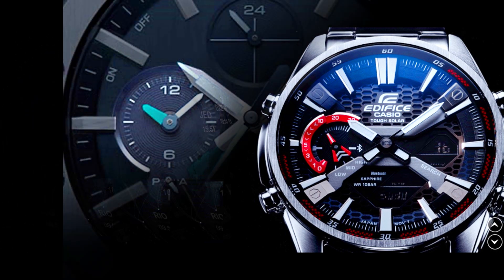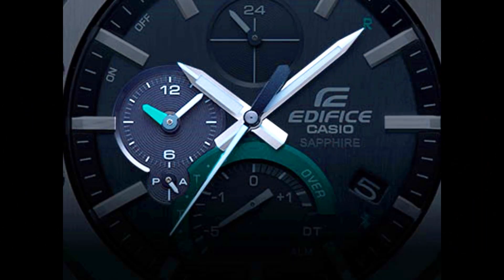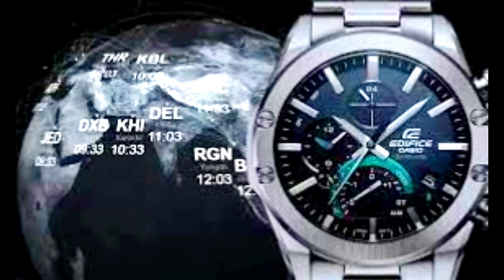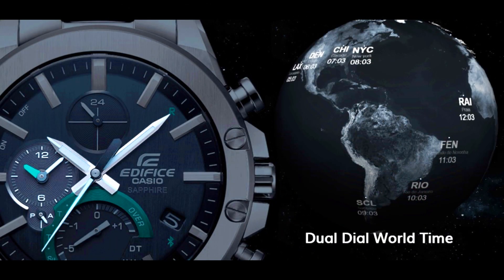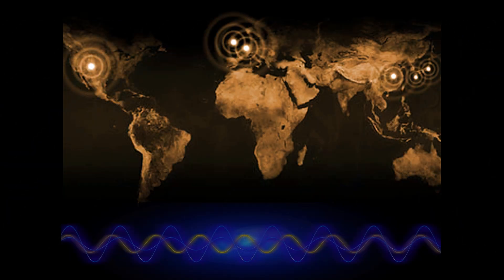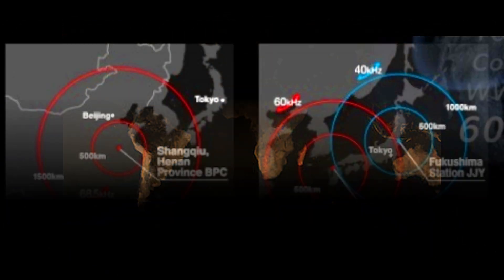Setting alarms and performing a range of other functions from a smartphone raises operability to new heights. Dual dial world time: a dial on the watch face always indicates the current time in another zone when you need it at a glance. A sub-dial may also inform you whether it's AM or PM. Using the smartphone app, you can choose between 300 cities.